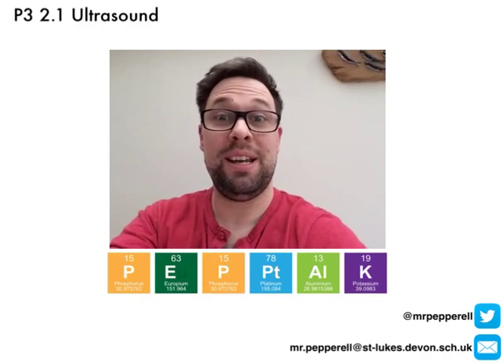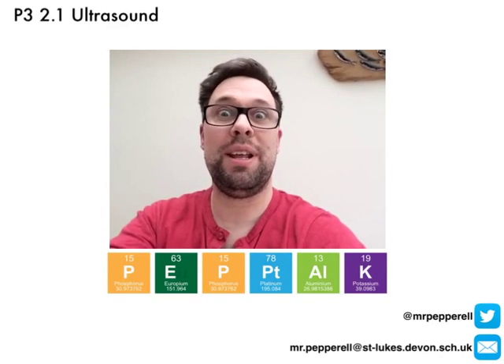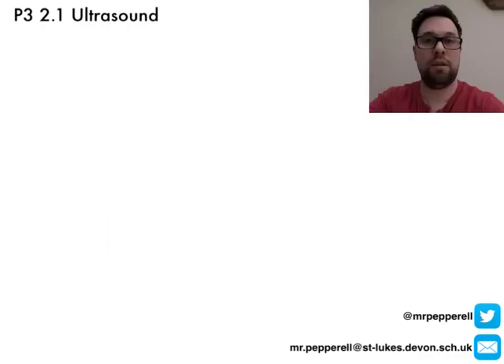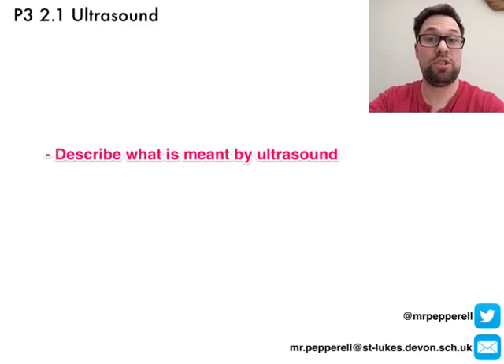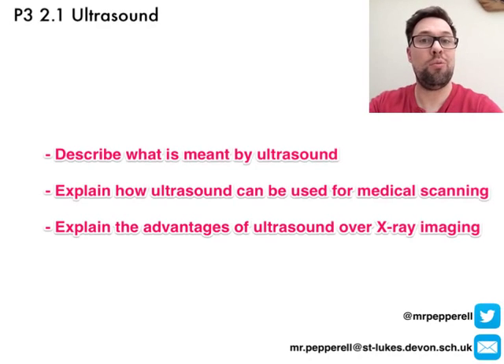Hello and welcome to Pep Talk with me, Mr. Pepprell. Today we're going on an adventure beyond the limits of human hearing. By the end of this episode, you should be able to describe what is meant by ultrasound, how ultrasound is used for medical imaging, and why ultrasound is better than X-rays.